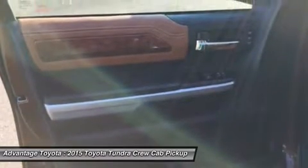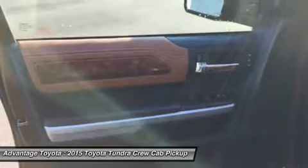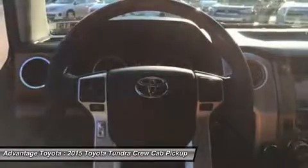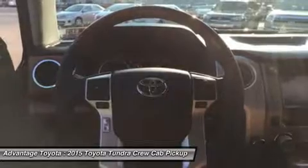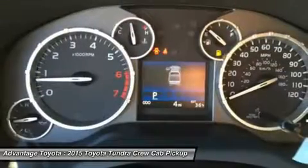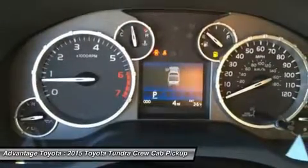Step up to the SR5 trim and gain a 7-inch touchscreen, HD Radio, and a manual sliding window in the rear. In the Limited trim, enjoy power and heated leather front bucket seats, navigation, and dual-zone climate control.